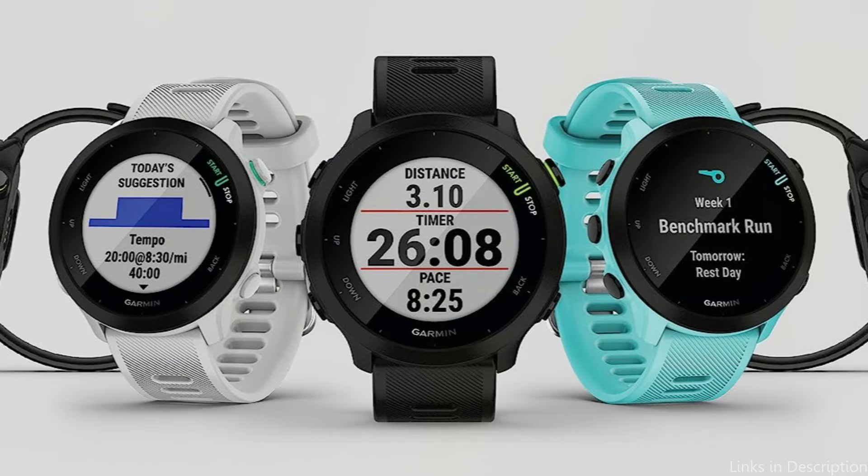So these are some of the best watches to buy. If you enjoyed our video, leave a like and subscribe for future updates.